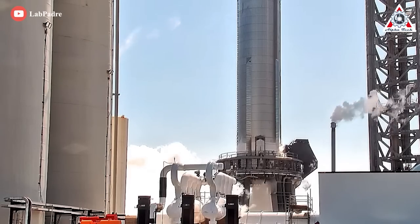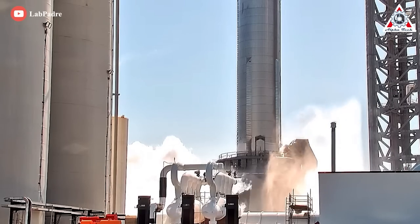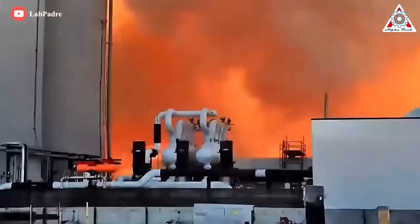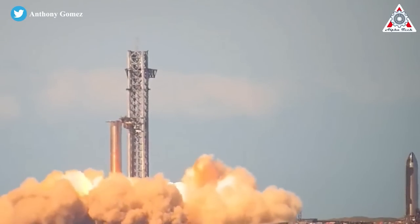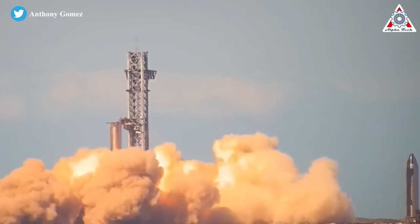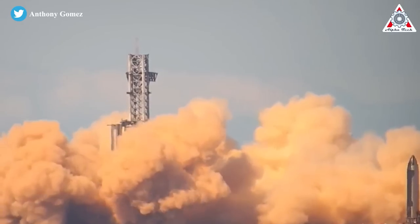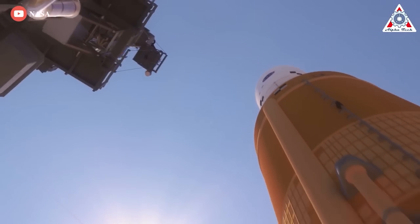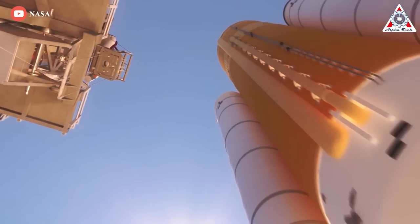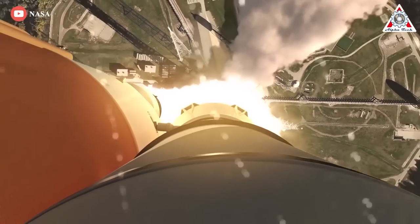While Starship has just won its prestigious crown, if NASA has its way, Starship could hold it for less than 36 hours. As early as 1:04 AM EDT on November 16th — a little over 35 hours after SpaceX's record-breaking Starship static fire — NASA will attempt to launch its massive Space Launch System rocket for the third time since late August. And as the saying goes, third time's the charm. Hopefully.